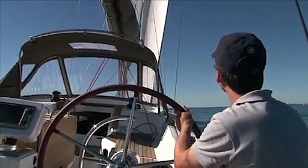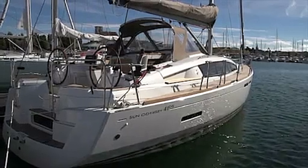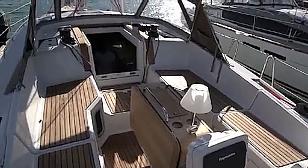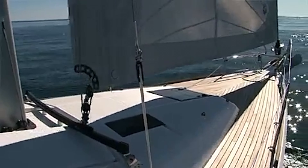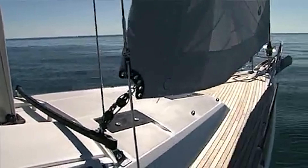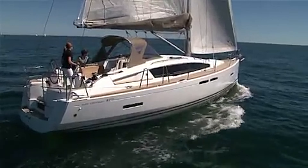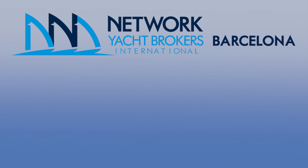The extra-large cockpit coupled with the super-sized deck windows was used to great effect across the entire range of deck saloon yachts. If you're looking for a modern liveaboard yacht with lots of cockpit space for entertaining combined with a well-lit saloon, a used deck saloon should not be ignored. If you liked the video, please give it a thumbs up and consider subscribing to our channel. We have lots of used boats for you to enjoy — thanks for watching.